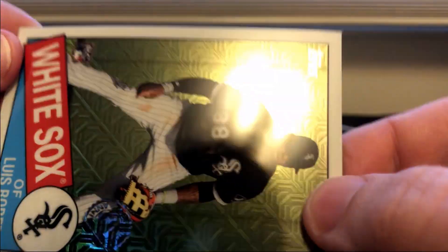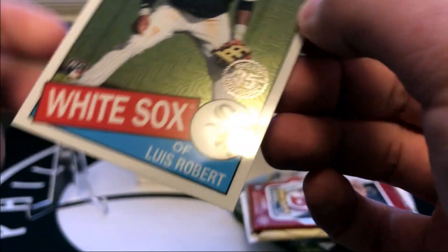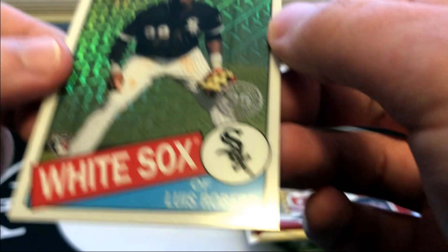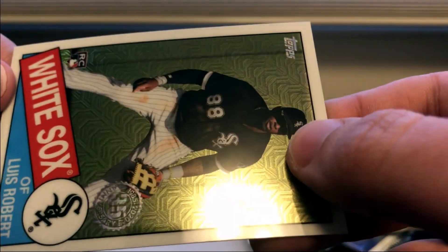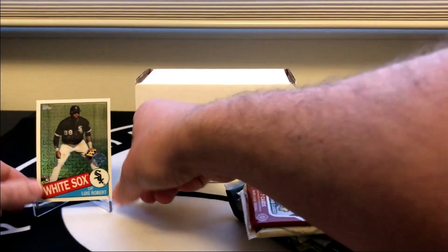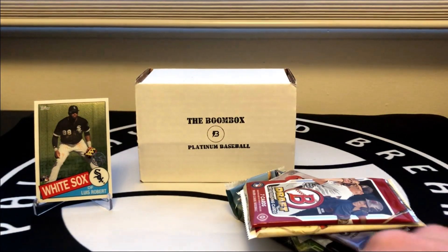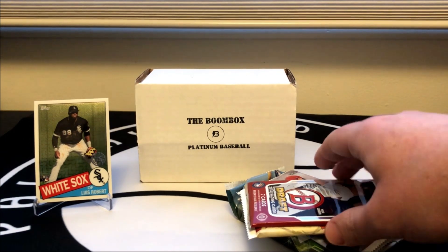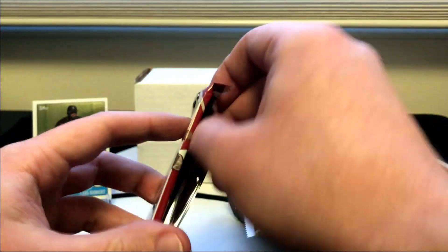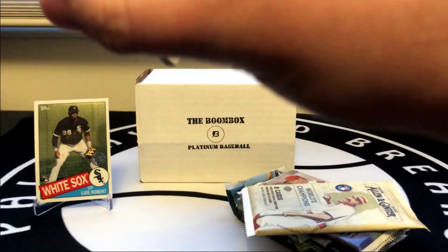Unfortunately there's a line there — the camera's picking it up — and it's a pretty drastic print line if that's what it is. I don't know if that's just how the card's made or if that's a defect. Sweet card though. I'll have to look up whether that's a defect or just how it's made — maybe send it in for grading. Next up, this is 2014 Bowman Draft.